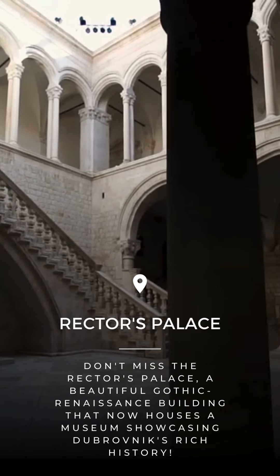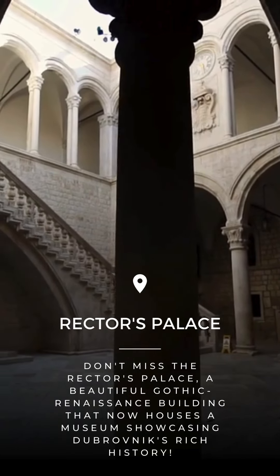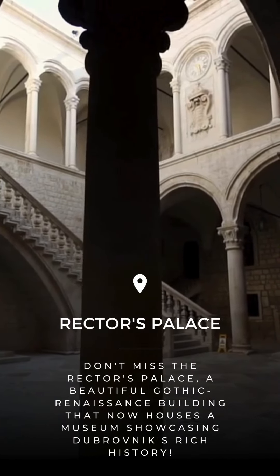Don't miss the Rector's Palace, a beautiful Gothic renaissance building that now houses a museum showcasing Dubrovnik's rich history.